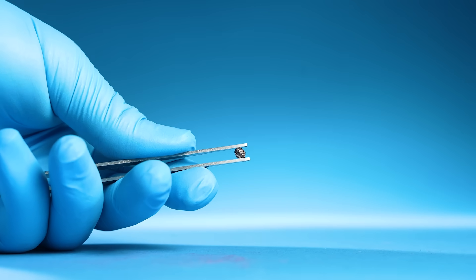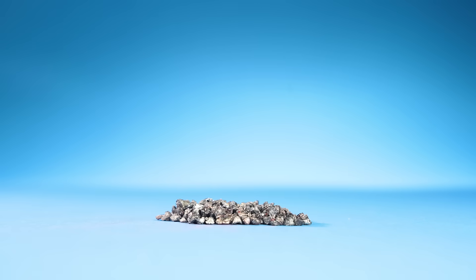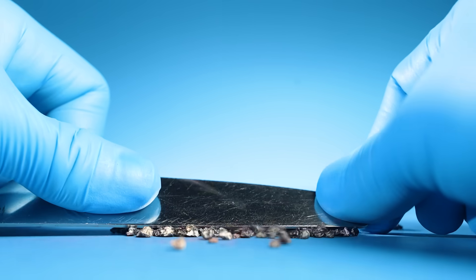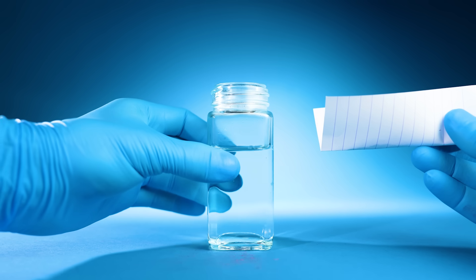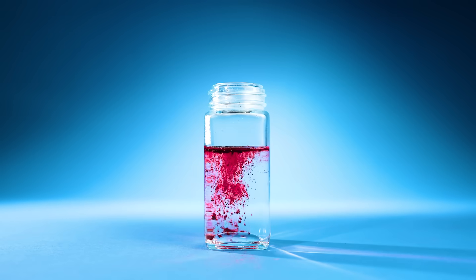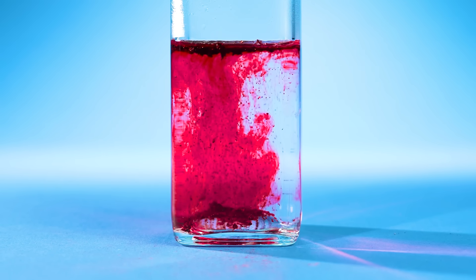Watch closely. If I crush a small pile of these insects, scoop them up and pour them into a vial of warm water, the water turns a deep red.